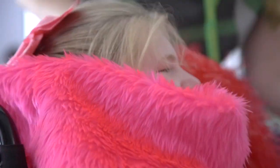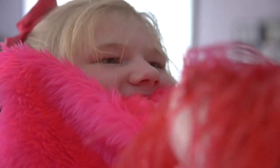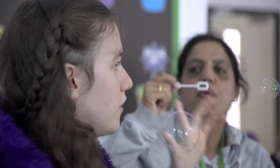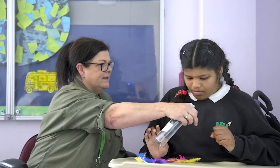Doing that sensory exploration, using all the different materials, was just so nice. They were fully engaged. We have a student that won't even sit for 15 minutes, so to have her sitting there for nearly 40, 45 minutes — that was really good.